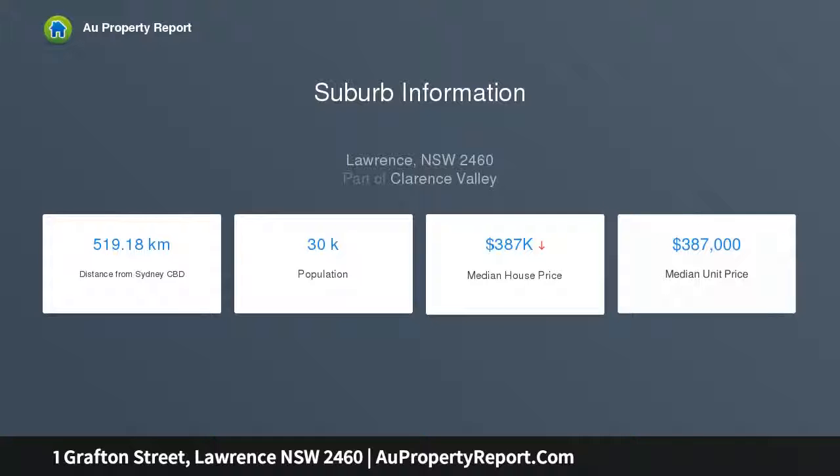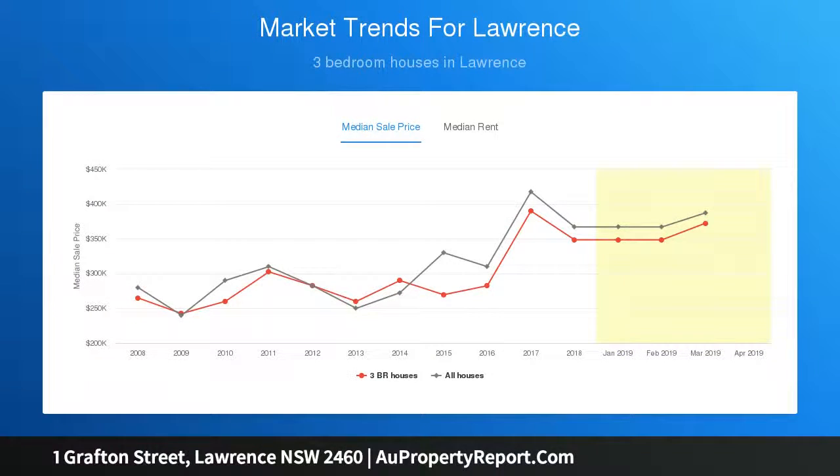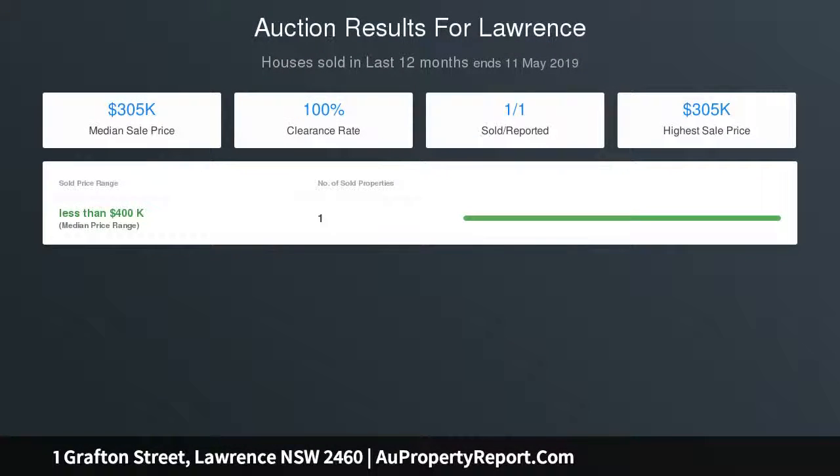Current services available to the property include sealed road frontage, electricity, telephone and town water services. Plus, the location is only a short flat stroll to the local amenities that include a general store, tavern, church and riverfront precinct.